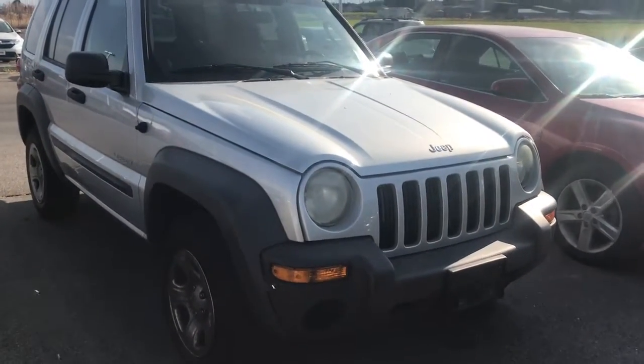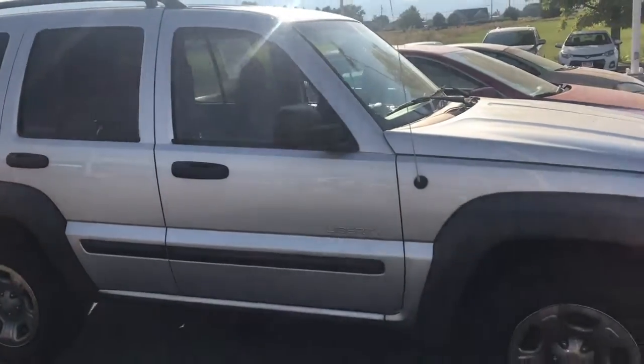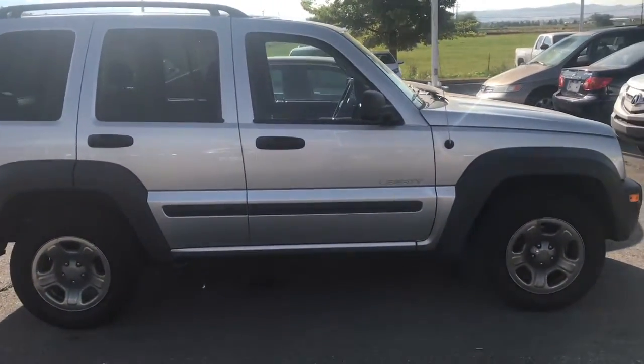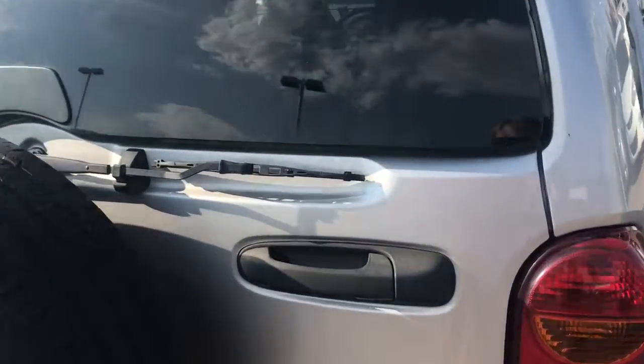Hi, this is Stephanie, and this is our 2004 Jeep Liberty. This vehicle is at a phenomenal price and it's going to be offered as-is. From the back end, this Jeep Liberty has got quite a bit of room.